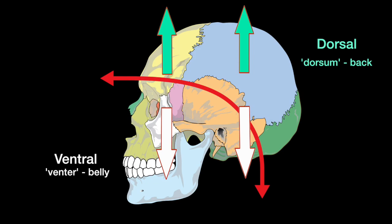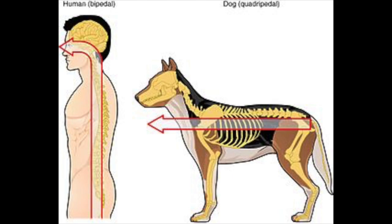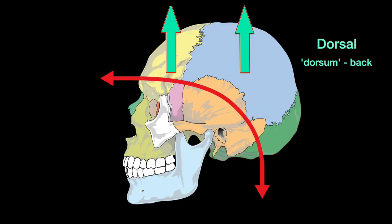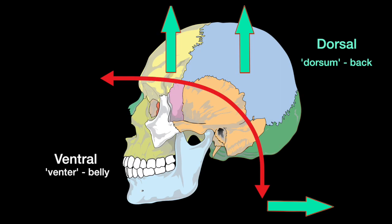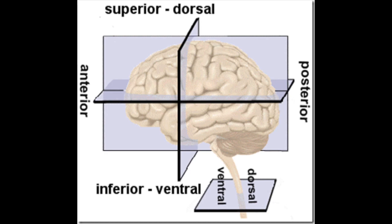So dorsal means towards the back and ventral means towards the belly. This is pretty clear in an animal like a rat with a clean horizontal line from spinal cord to brain, where dorsal is always up and ventral always down. But as the human shape has turned at the top since we're now upright, dorsal refers to up in the brain but also towards your back in the spinal cord, while ventral refers to down in the brain and forward in the spinal cord, towards your throat. There are also the terms superior and inferior, used more generally to mean above and below, and anterior and posterior, which mean in front of and behind.